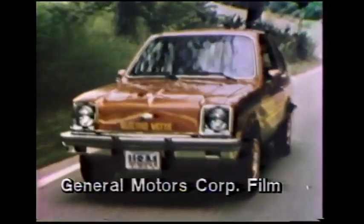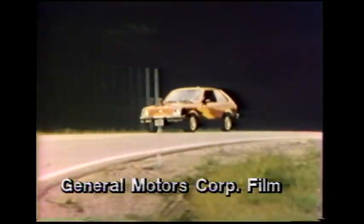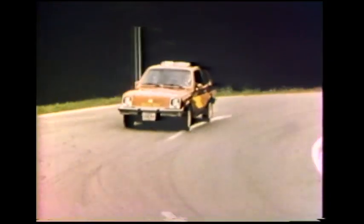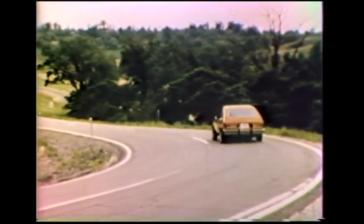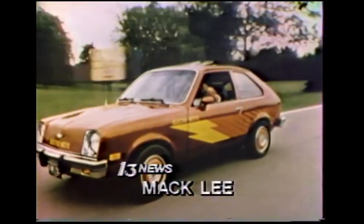No exhaust emissions and mobility without gasoline or diesel fuel are the two main advantages of the electric car. But don't rush out to order one — the GM model won't be on the market until the latter part of the decade. Mac Lee, 13 News, Norfolk.